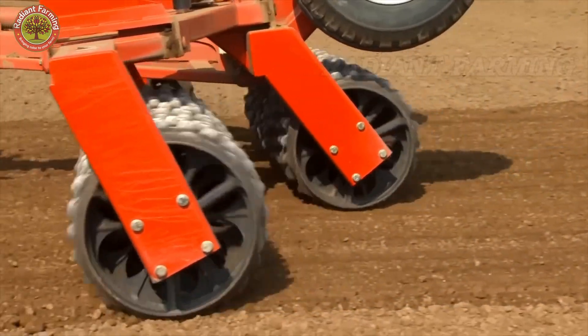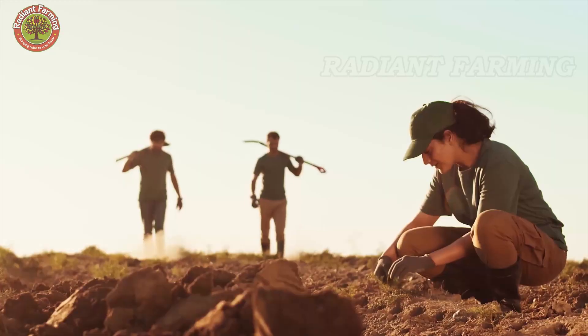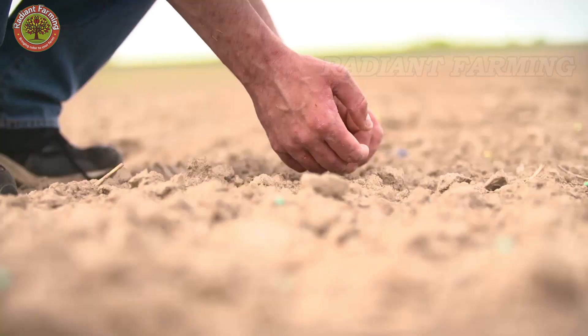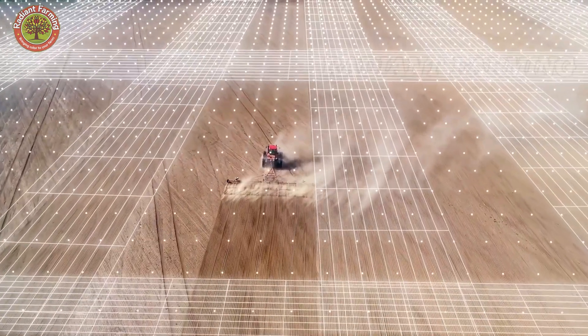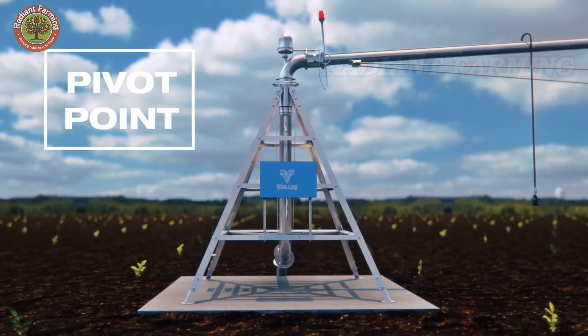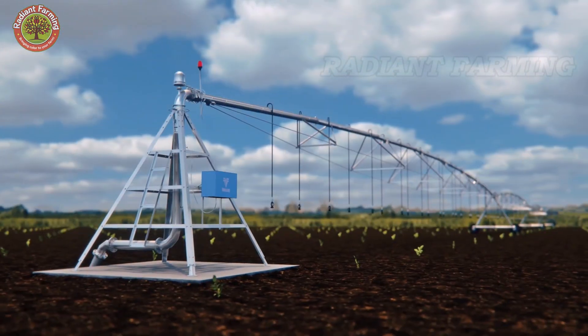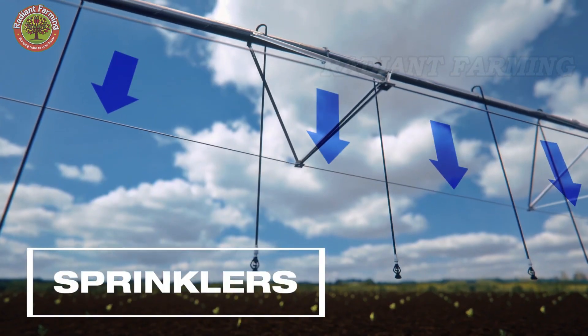To promote rapid growth, organic matter and fertilizers rich in nitrogen, phosphorus, and potassium are added in balanced amounts. In addition, advanced irrigation systems are installed to maintain consistent moisture, ensuring quick seed germination and strong seedling development.